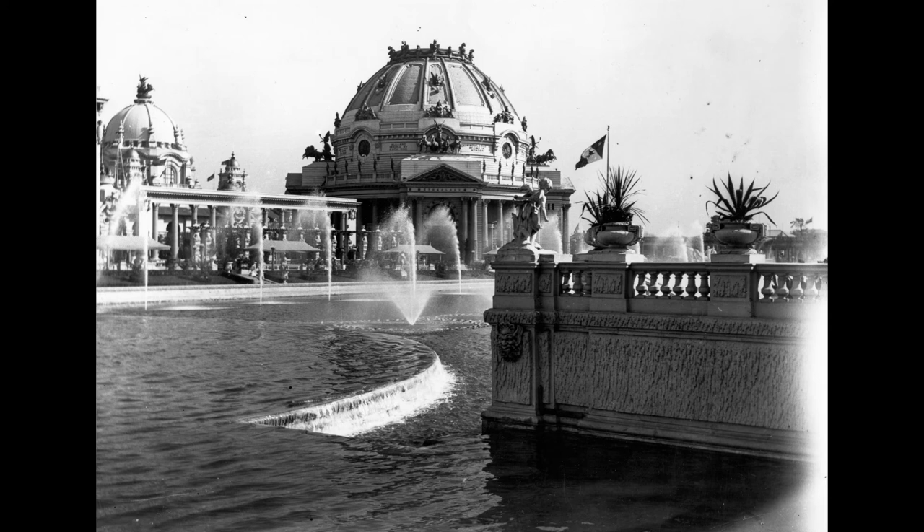On the southeast corner is Religious Music. In this, St. Cecilia, playing a harp, is surrounded by angels who are playing and singing. Lyric Music is represented on the southwest corner by a youth who, inspired by Eros, the god of love, is singing to a maiden. Above the four main groups are groups of children with musical instruments.